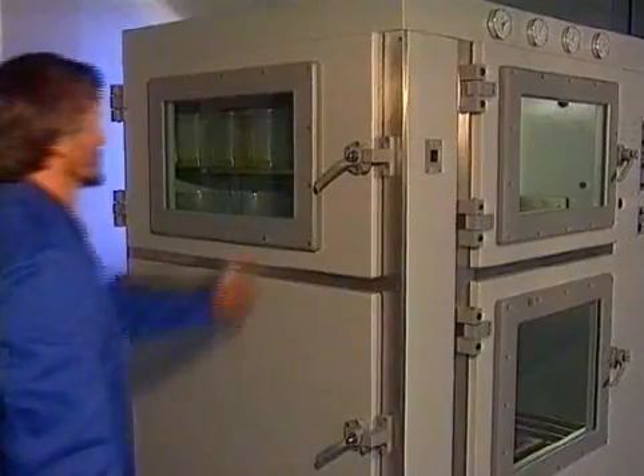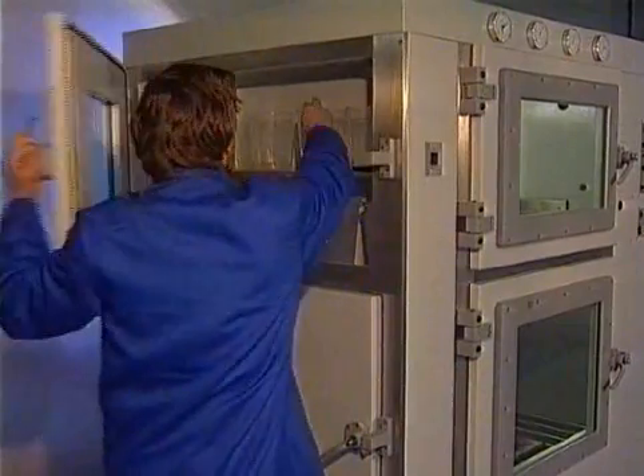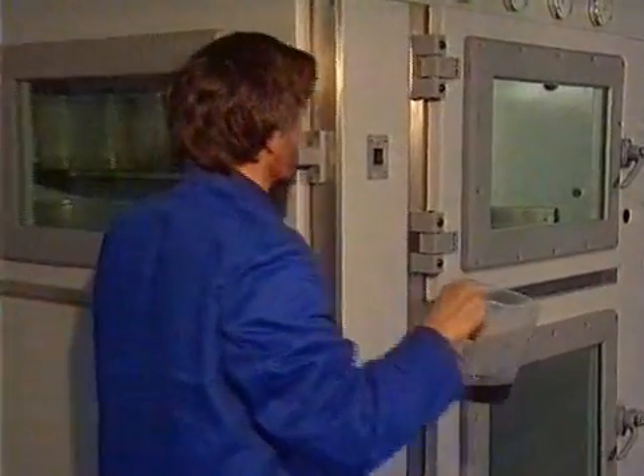The System 2XL also has a separate pre-evacuation chamber. In this chamber, the weighed resin can be degassed without disturbing the main process.